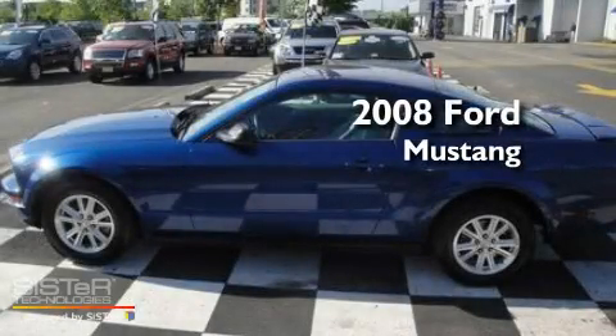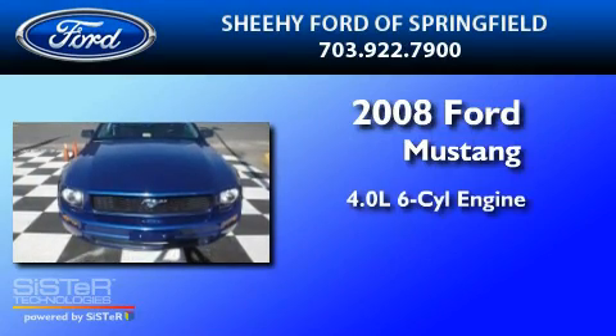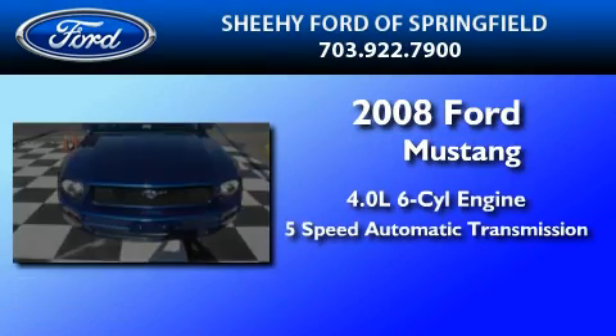This is a 2008 Ford Mustang. It features a 4.0-liter six-cylinder engine and a five-speed automatic transmission.